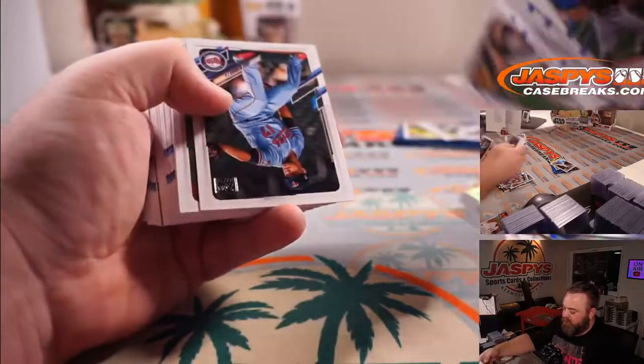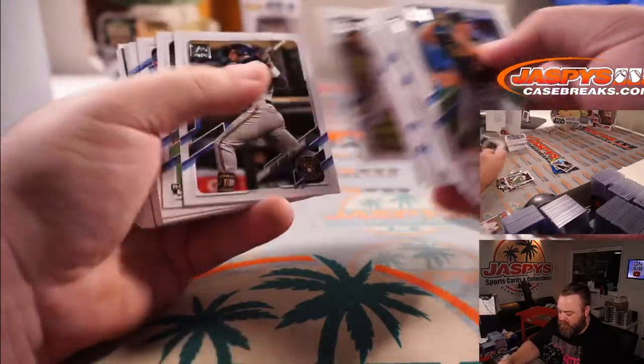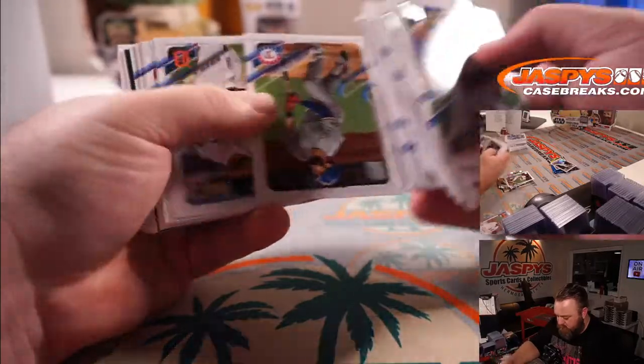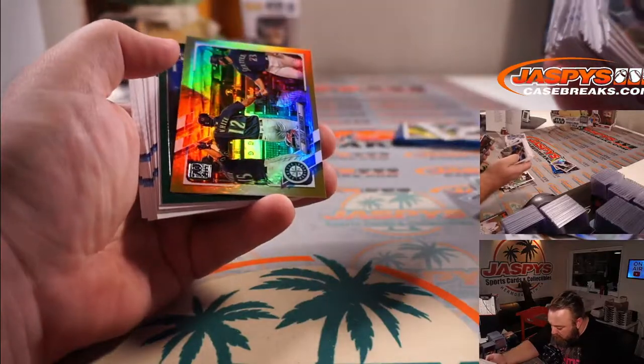Jake Cronenworth for the Padres and Mariners card.